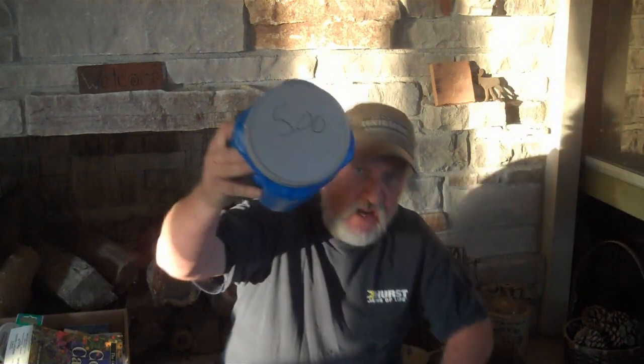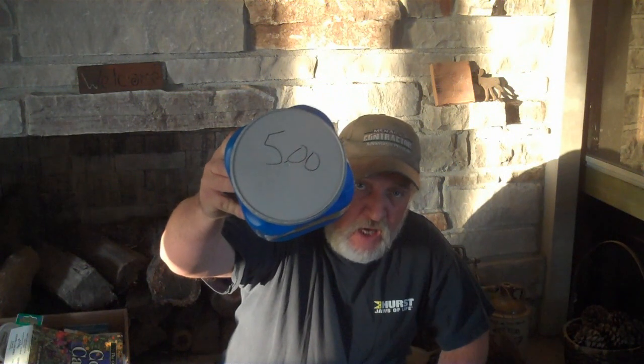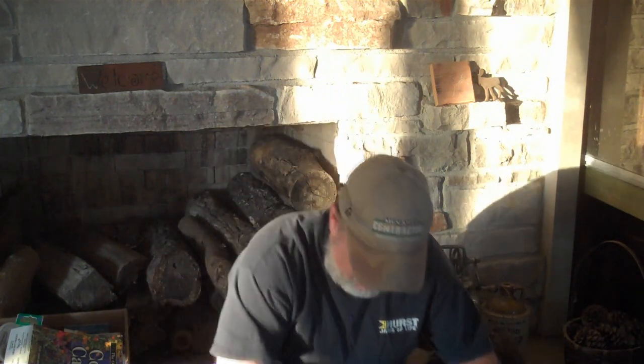We'll start with this because this is like a big time deal. Maxwell House regular roast — we used to call them two-pounders. Five bucks. Got four of them, cleaned out the shelf.